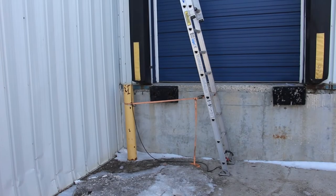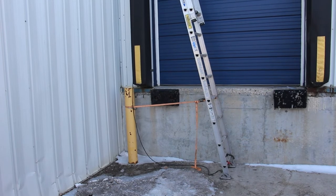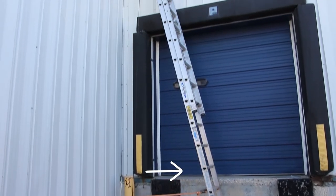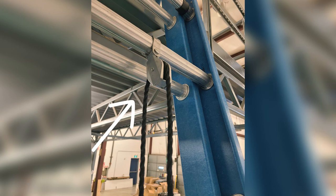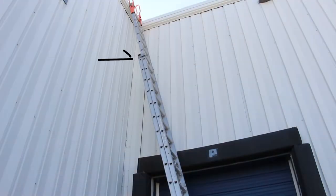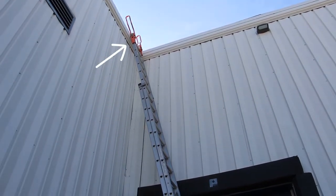Your extension ladder must also be inspected pre-use. Here are some things to look for: the footpads — are they in good condition and rotating as needed? The side rails — free of cracks and dents? The gravity rung locks — do they latch and freely swing as the ladder is extended or retracted? The rope assembly — are the pulleys in good condition and the rope free of frays and cuts? The slide guides — free of debris and dents? And the top end caps — in place and free of damage.